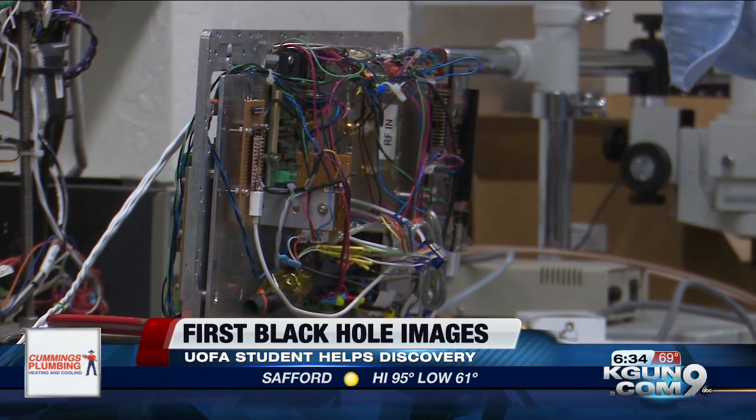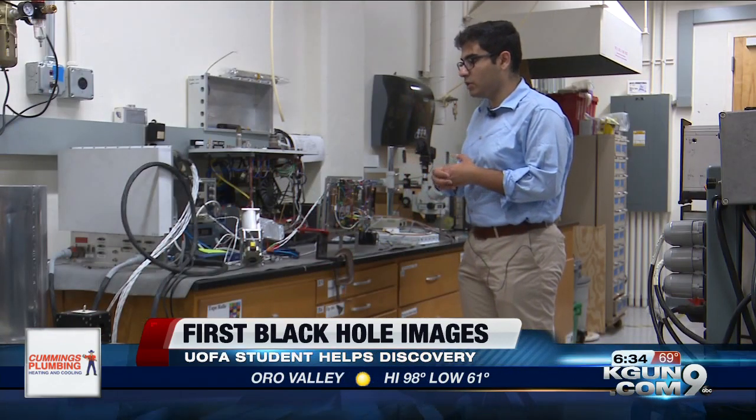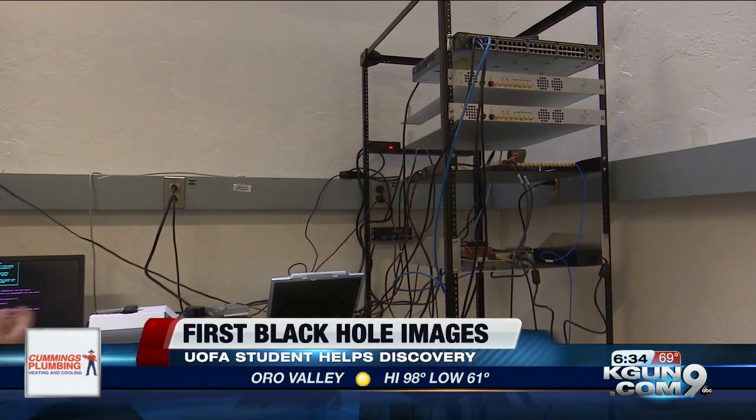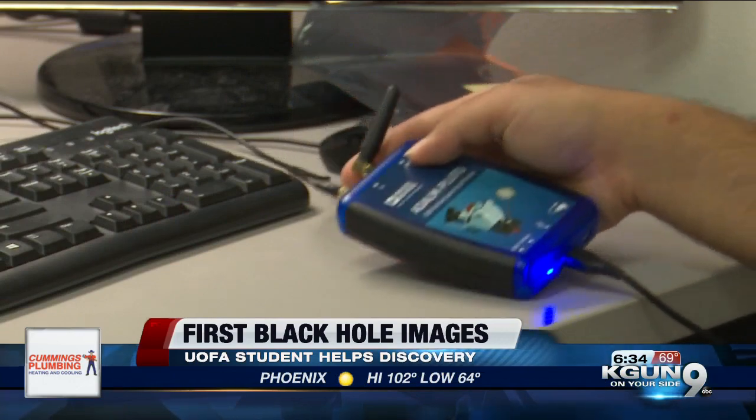He says these images are going to help scientists in the future because before them, everything scientists knew about a black hole was based off of theories. The next step is processing the data from another black hole they've discovered in our galaxy, Sagittarius.